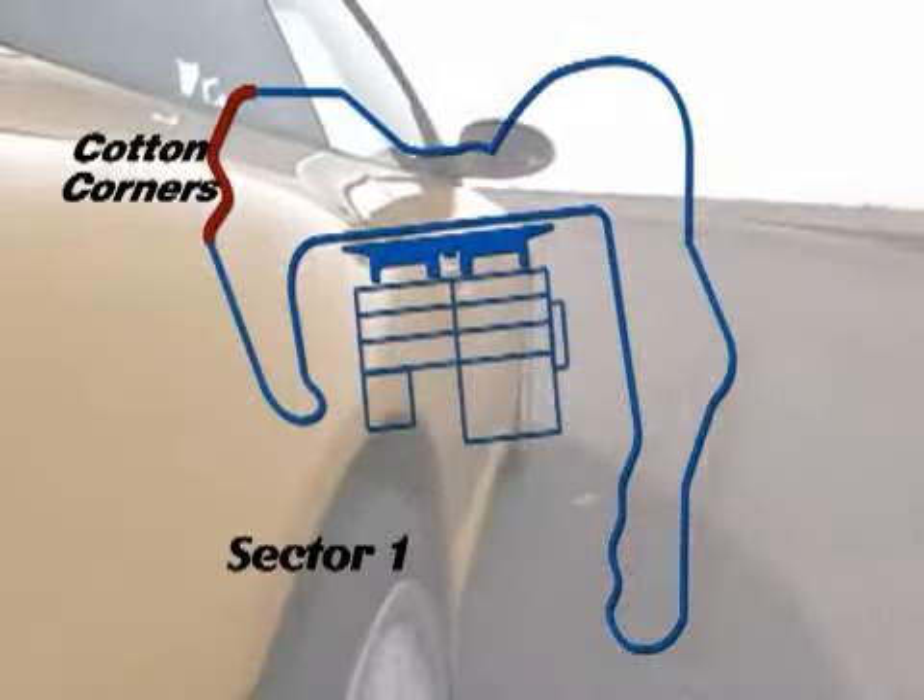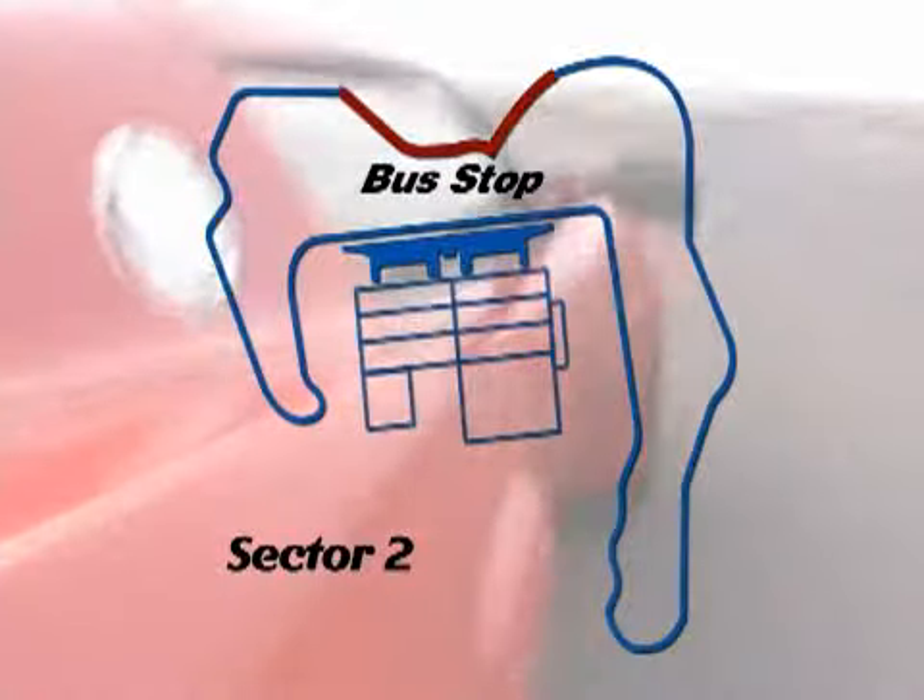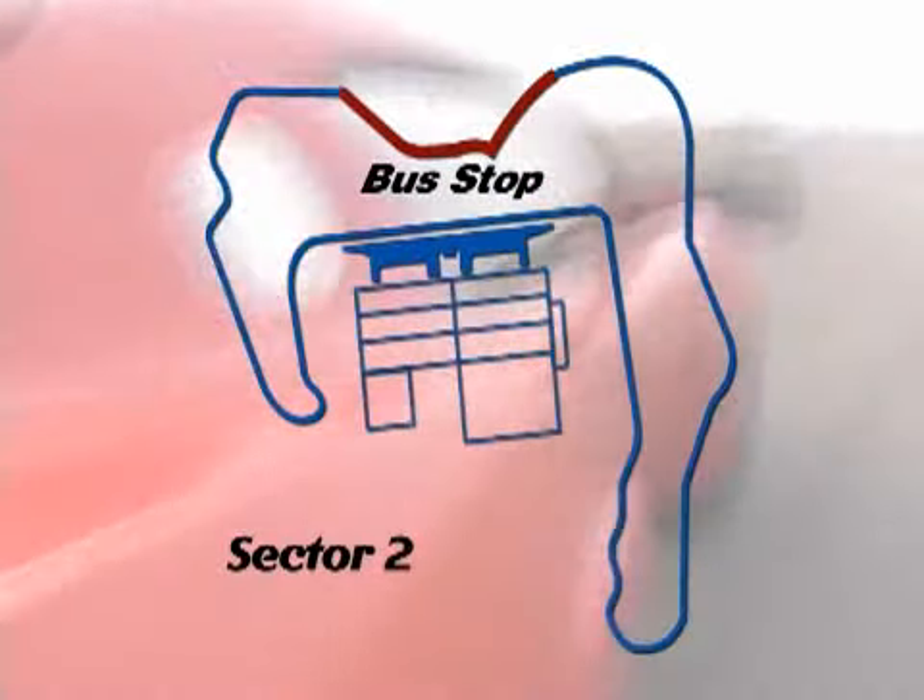Sector 1 is called Cotton Corners. With its combination of curves and hills, Sector 1 really challenged the car's suspension. Sector 2 is a combination of high-speed sweepers that really test how comfortable we feel in these cars — the more comfortable we are, the faster you go.